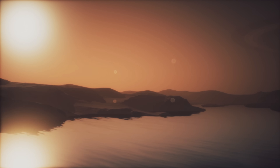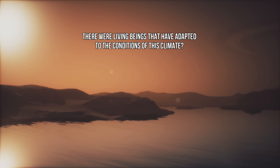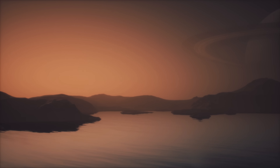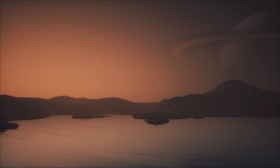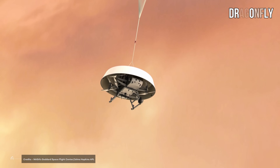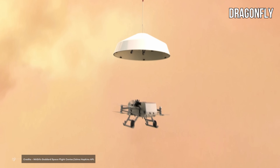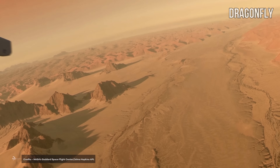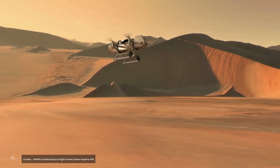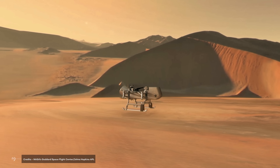Knowing this about the satellite, could it be that on Titan there are living beings that have adapted to these conditions? We don't know, and that is precisely why NASA currently has a project underway to bring a probe to Titan called Dragonfly. Due to the pandemic, the launch initially scheduled for 2024 will be delayed three years until 2027.